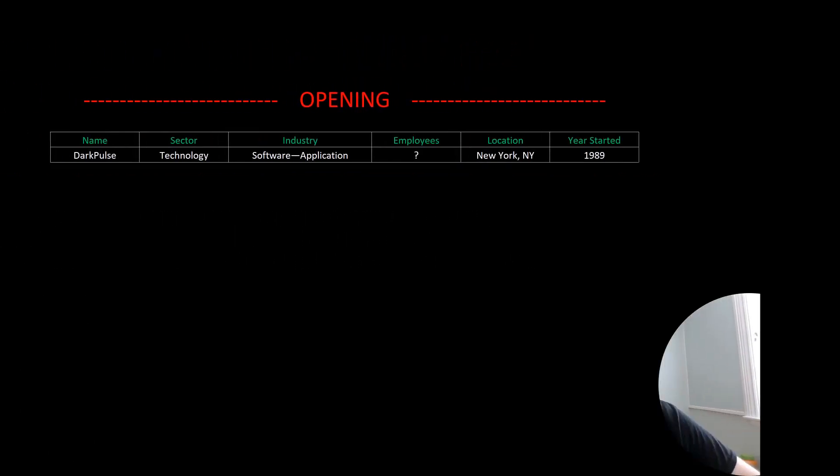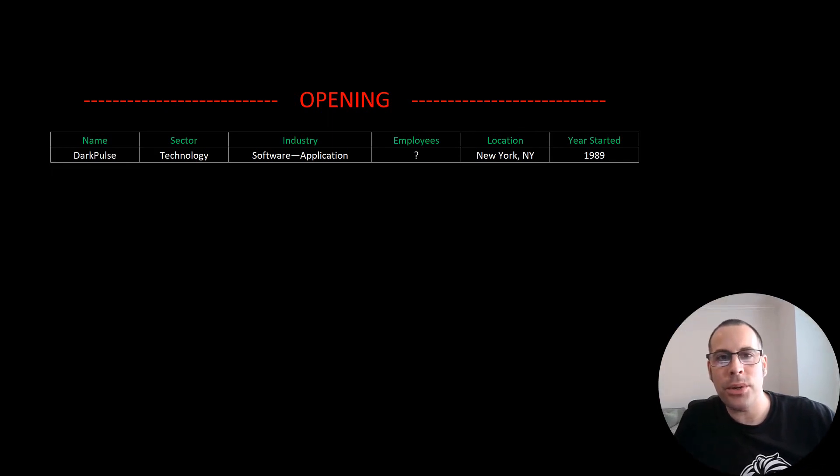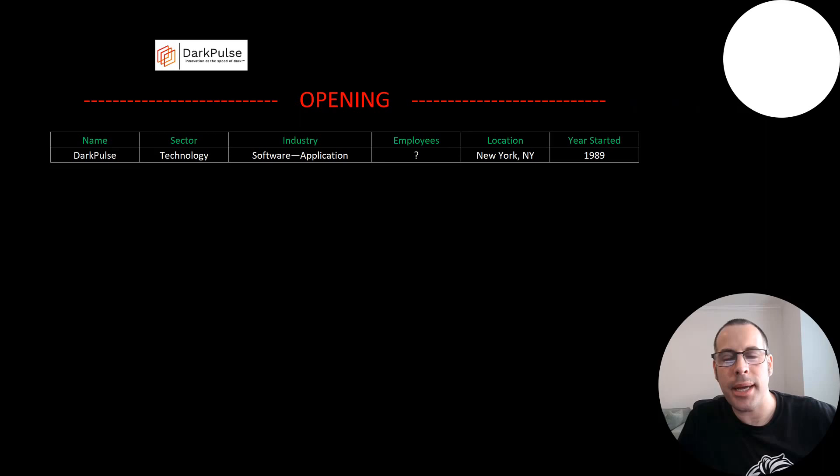Welcome to my channel. I'm Scott and in this video I am going to walk you through the process of valuing Dark Pulse's stock by analyzing their financial statements and dissecting their financial ratios so we can determine if it's a buy or a sell.